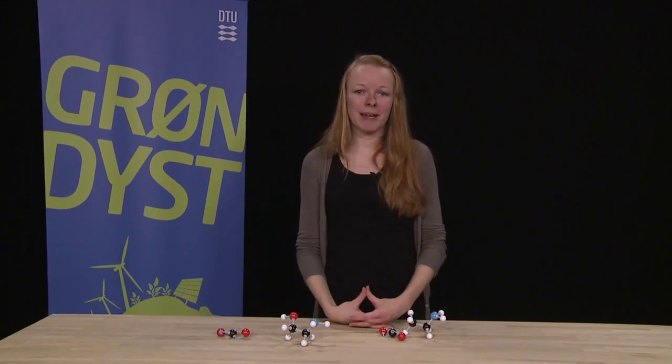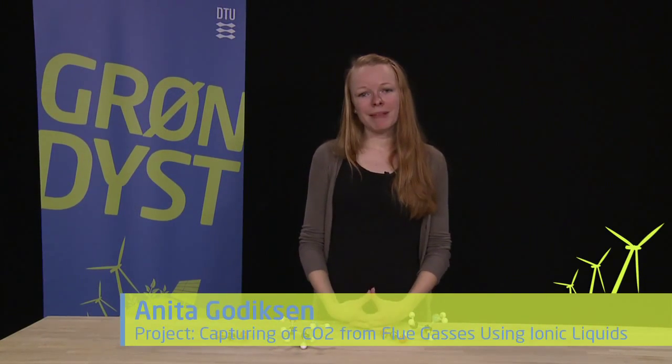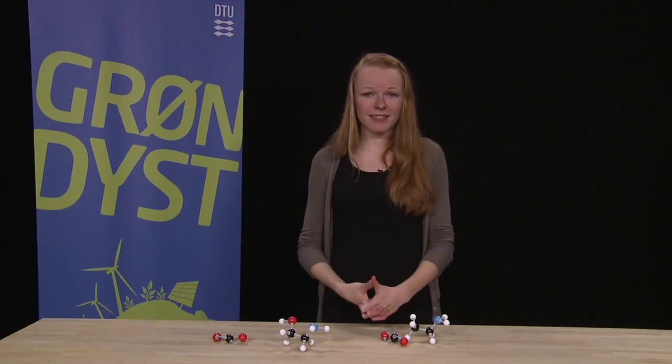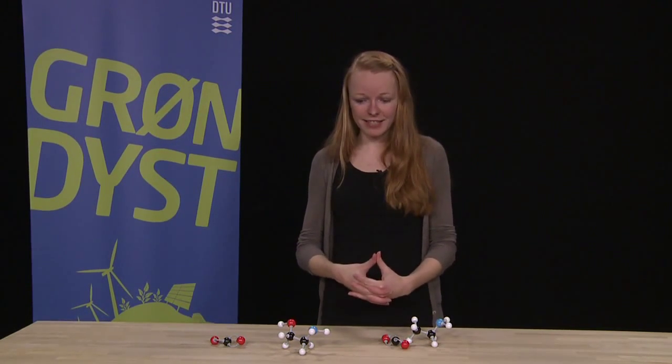Hi, my name is Anita and I made a project about CO2 capturing using ionic liquids. Power plants emit huge amounts of CO2 each day, and from 2020 there's legislation that they have to have a CO2 cleaning system.